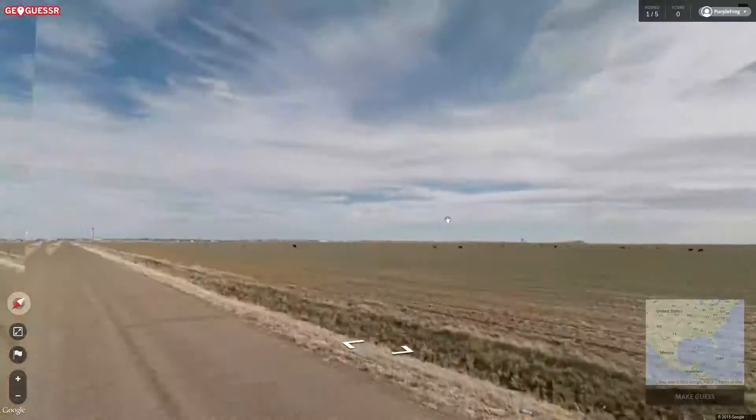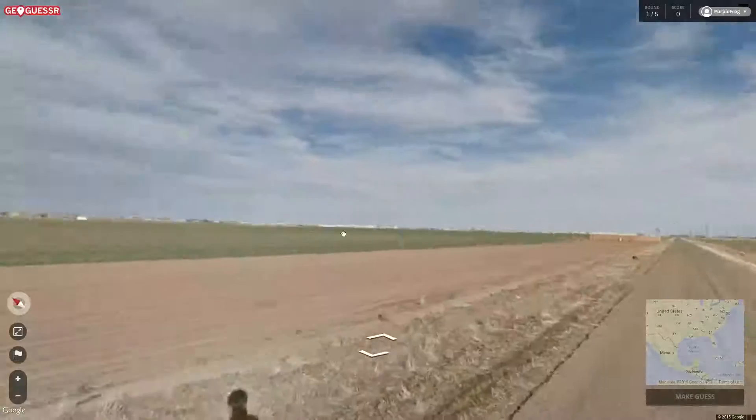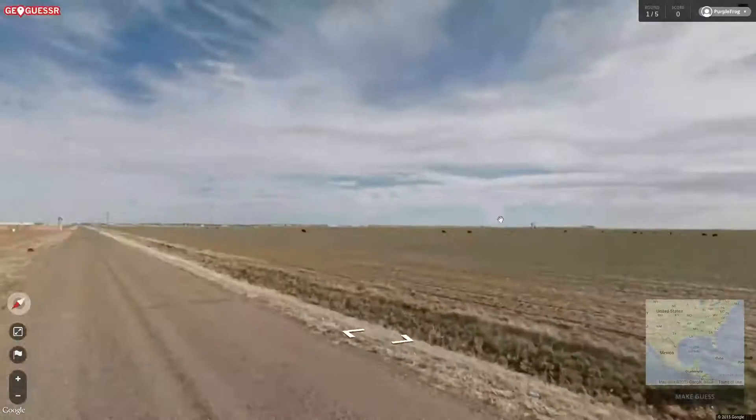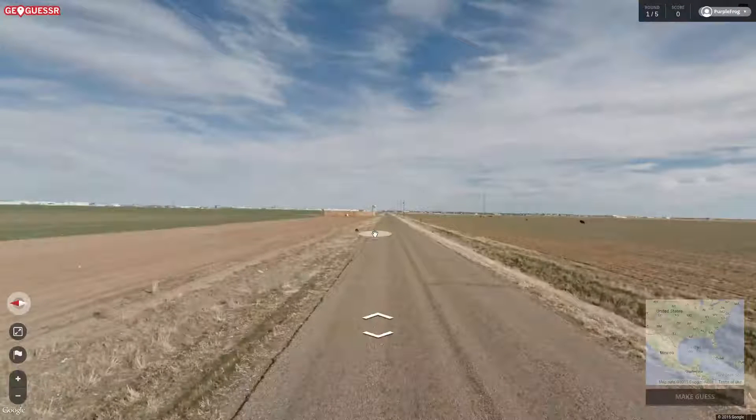We're starting in a difficult spot, but not impossible. First guesses — I'm gonna go towards the Water Tower, of course, but first guesses... I'm thinking Northern Texas, Oklahoma. All right, we'll find out.